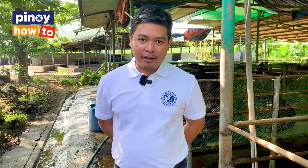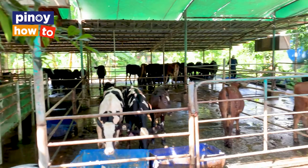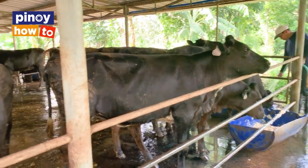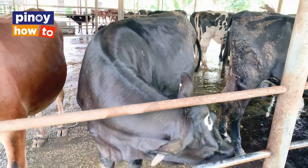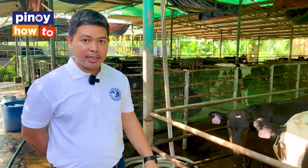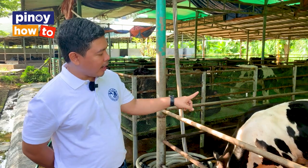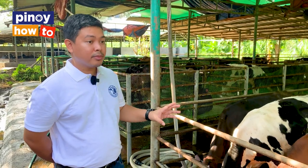We're here right now in our calf barn. We have animals ages 0 to 6 months of age. We keep them in this barn to, in a way, protect them from the harsh environment like extreme heat and rain. Because they're very susceptible to heat stress, we keep them here to avoid illness like respiratory diseases. As you can see, we have animals of different colors — brown, black and white, and black. So we have different animal breeds here.